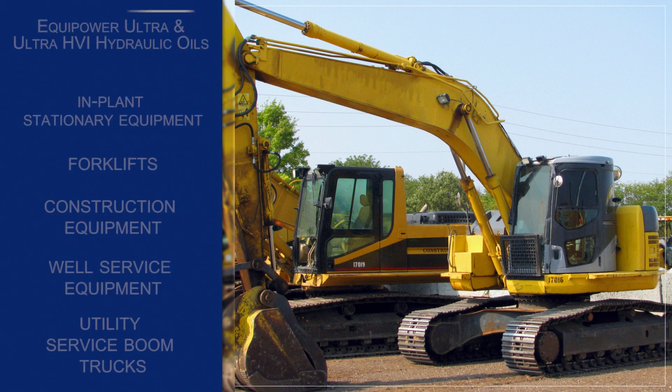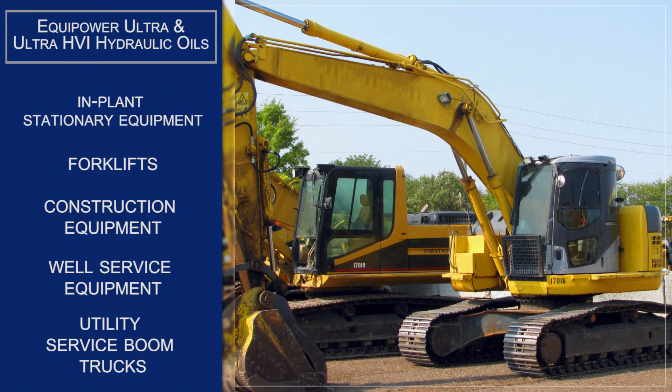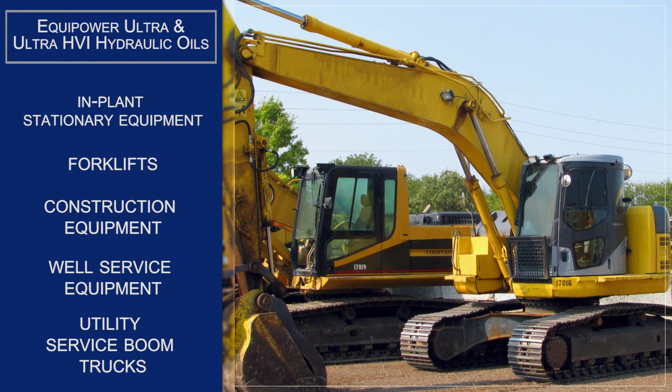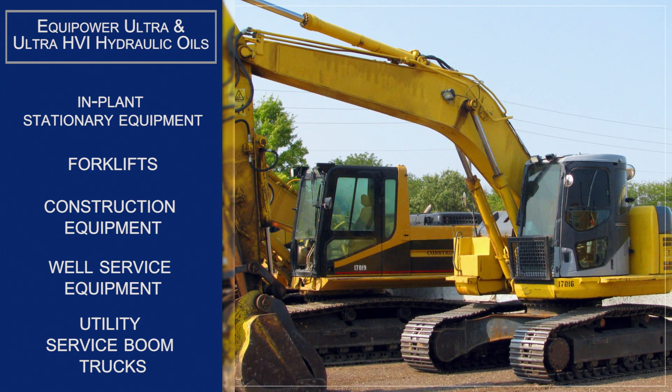Typical applications for both Equipower ultra and Equipower ultra HVI hydraulic oils include in-plant stationary equipment, as well as forklifts, construction equipment, well service equipment, and utility surface boom trucks.